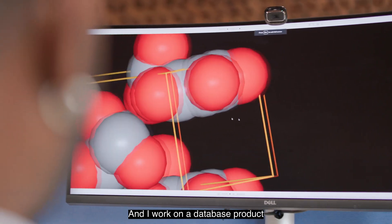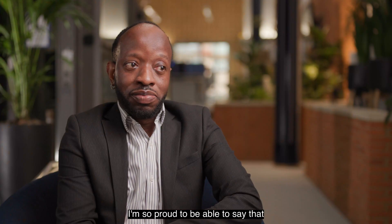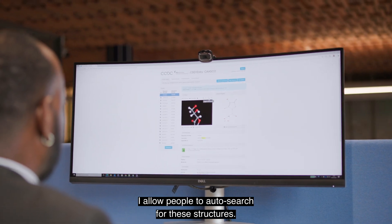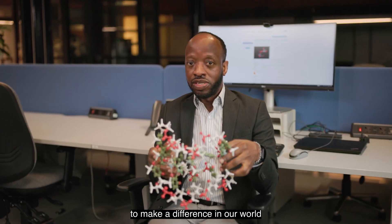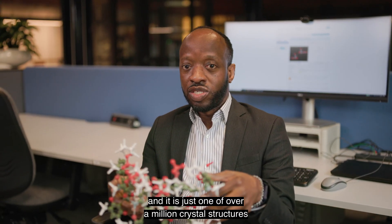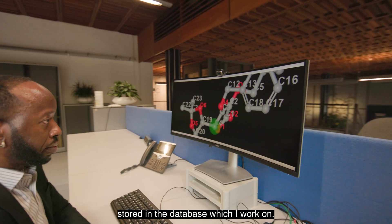I'm a senior software developer and I work at the Cambridge Crystallographic Data Centre. I work on a database product — it's got over a million structures in it. I allow people to search for these structures. This crystal structure has the potential to make a difference in our world, and it is just one of over a million crystal structures stored in the database which I work on.